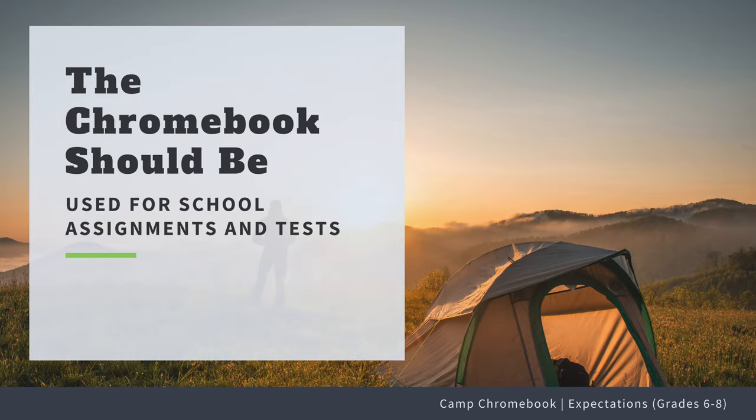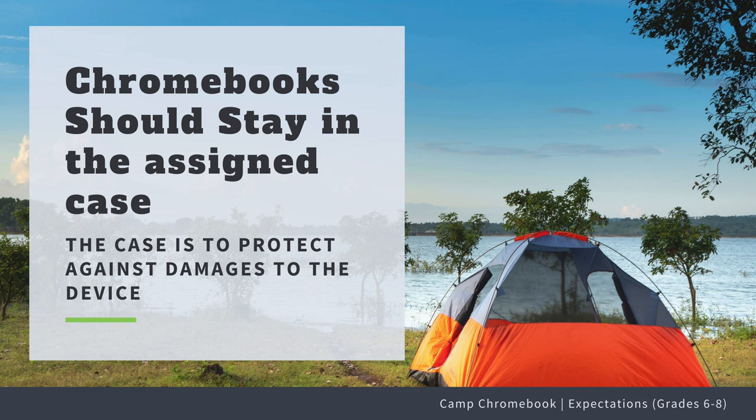Number four, the Chromebook should be used for your school assignments and tests. Number five, the Chromebook will be issued in the case. The expectation is that the Chromebook stays in the case at all times — this includes at home, at school, on the bus, in the car, etc.